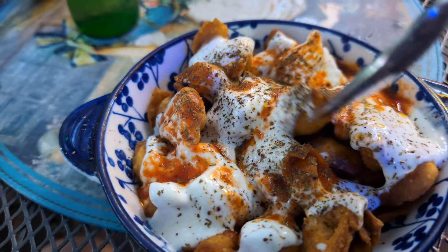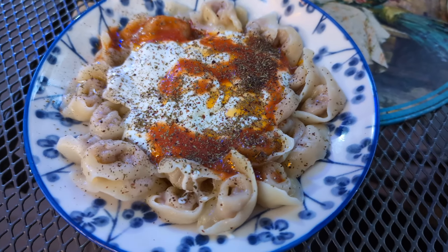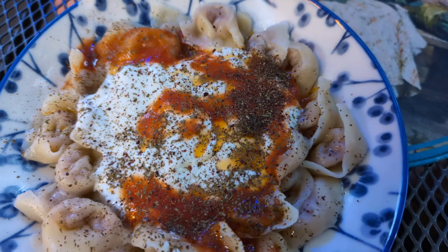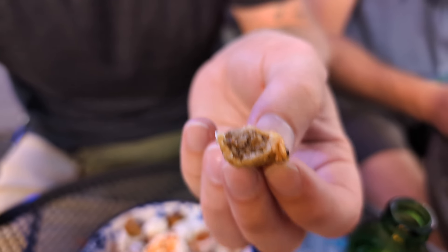We have the crispy manti - like little crispy tortellinis - with the yogurt sauce, and the mystery red sauce with mint and oregano. My first bite: it's a really crispy thick dough and I can't really taste the filling - the yogurt and spices are really dominating it. It's like a little deep-fried crispy dumpling. When I isolated one away from the yogurt sauce, it's almost like a fried dumpling with meat inside - that's maybe the best way to describe it.